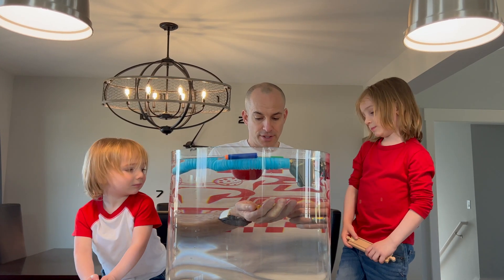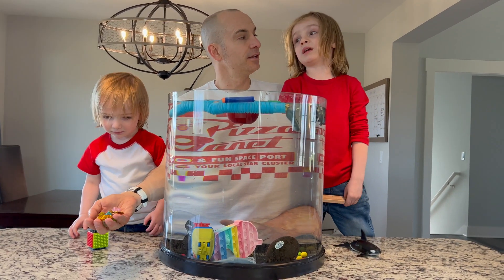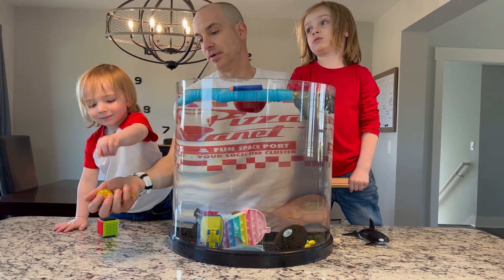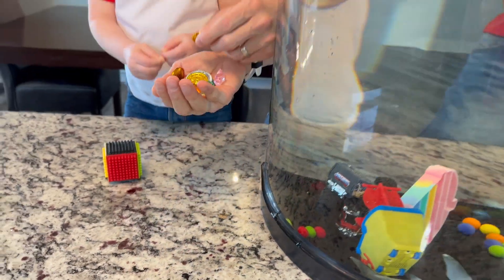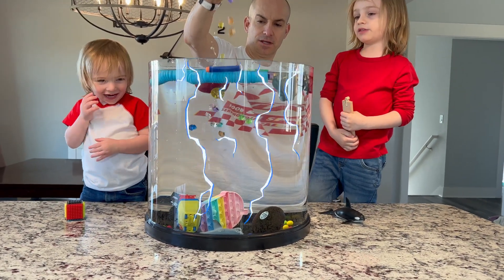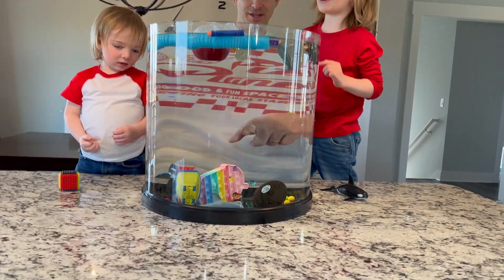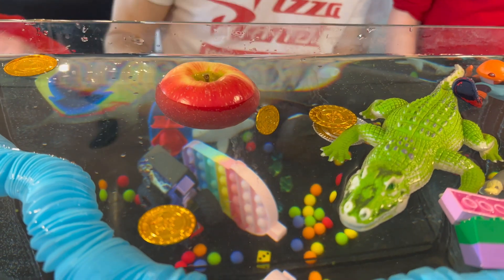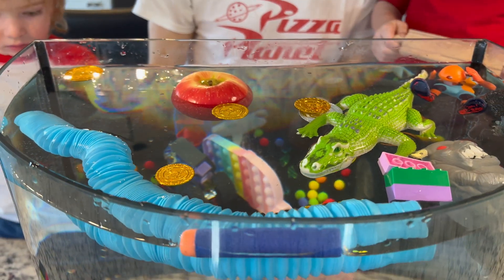So Daddy picked up some treasure. This treasure we found in our leprechaun skit — a pot of gold with coins and rubies. Let's see if it floats. Oh, look at the rubies — they sink. But the coins, because maybe they're flatter, are floating on the surface. Some treasure is sunken treasure, and some is not.